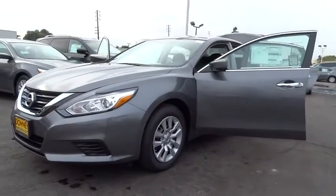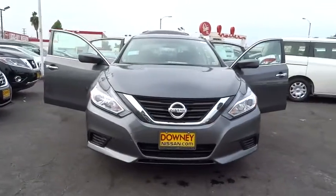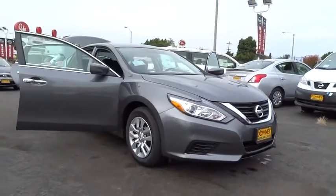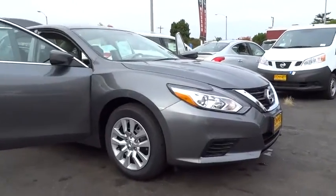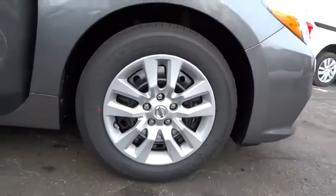2016 Altima. The Nissan Altima offers advanced features to make life easier, including push-button ignition, which comes standard. Combine that with a powerful V6 or efficient four-cylinder engine, six standard airbags, and over 5,000 quality and performance tests.